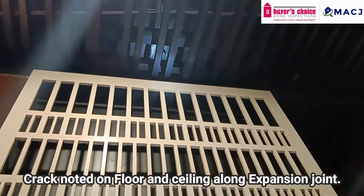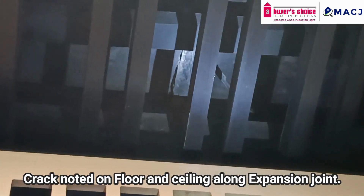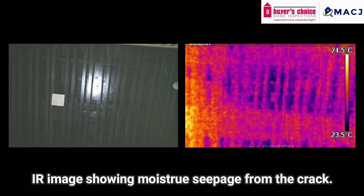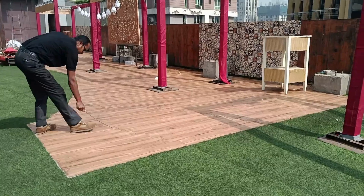We also observed a major crack on the floor and ceiling along the expansion joint. We then moved to the floor above for source detection.